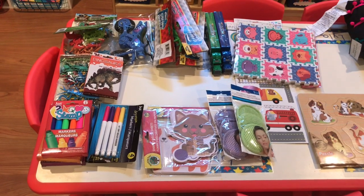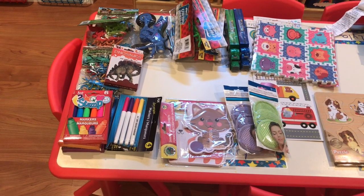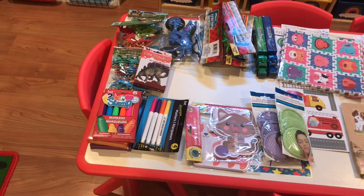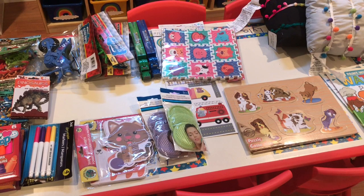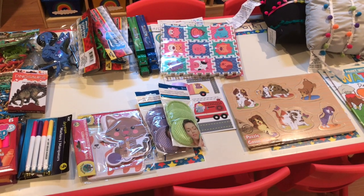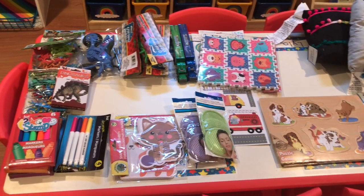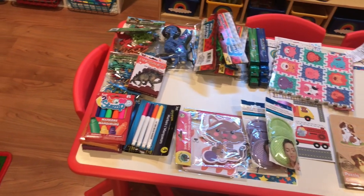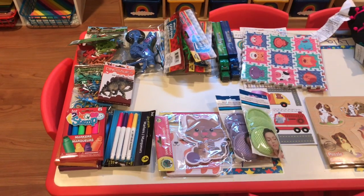Hi guys, welcome back to my channel. My name is Julie, I am a home daycare provider, and today's video is a daycare haul. I don't have anything from the thrift store this time — I went to Dollar Tree, the Target Dollar Spot, ordered some stuff off Amazon, and went to Michaels, Hobby Lobby, and a couple things off of Wayfair.